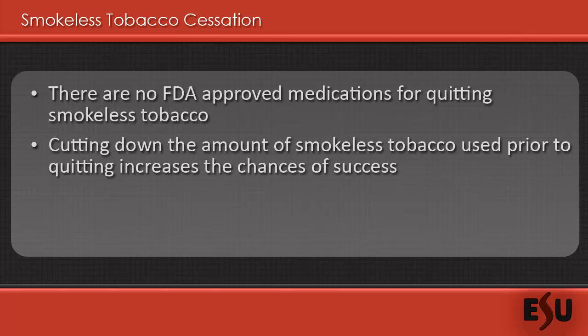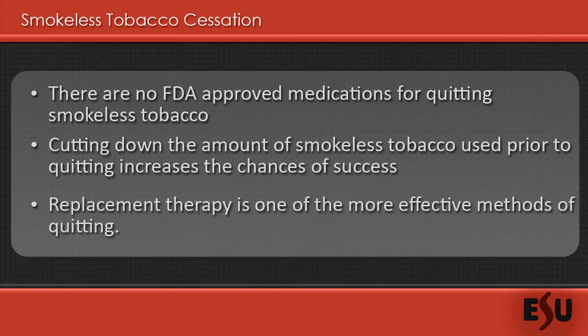Once the quit date arrives, some helpful habits to help ensure success include substitution therapy. Instead of carrying around smokeless tobacco, stick to sugar-free chewing gum, hard candies, sunflower seeds, or some other product which can replace the physical action of using the smokeless tobacco product. Even things as simple as changing where you sit when you eat breakfast, lunch, and dinner can help. The goal is to change your daily routine to avoid places where you typically consumed the product to begin with.